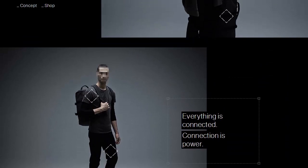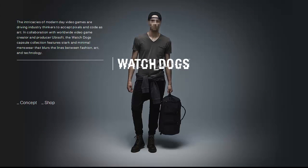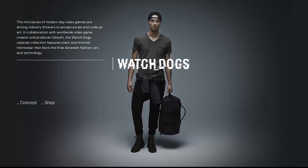Hopefully you enjoy this collection as well as Watch Dogs itself. It looks like a really awesome game, and I'm pretty excited about that coming out. So until next time, take care.